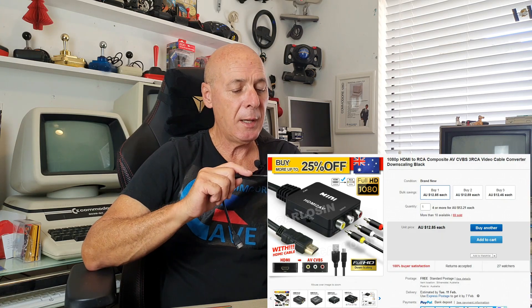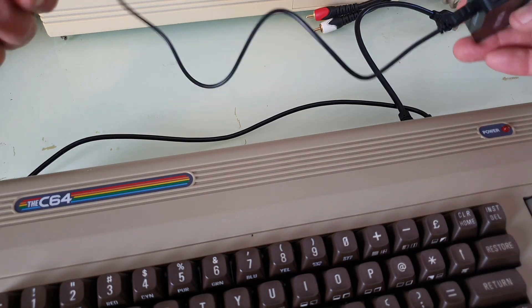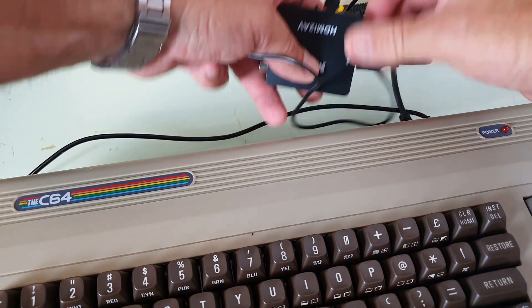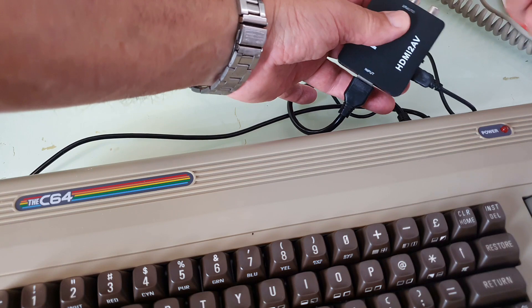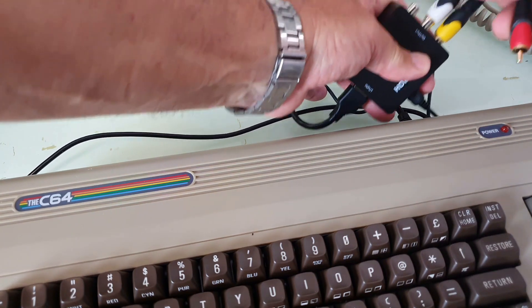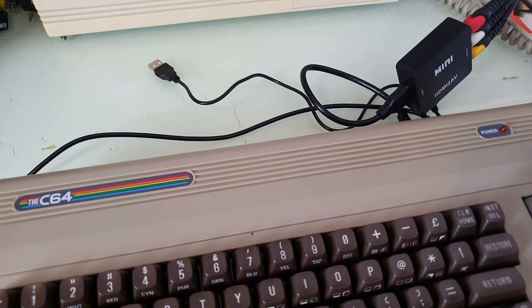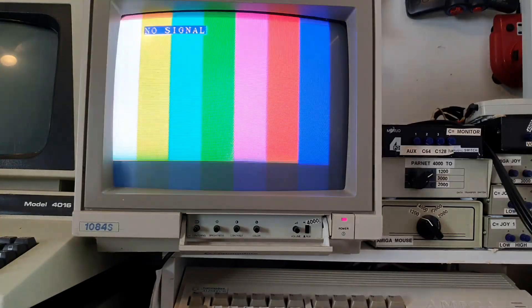I just bought this over eBay for full recommended retail price. Now there's my HDMI — plug it into the converter — and yellow, white, and red. Okay, looks all right. Not turned on yet. Let's see what happens when we switch it on — power — and hooking it up to my 1084S.